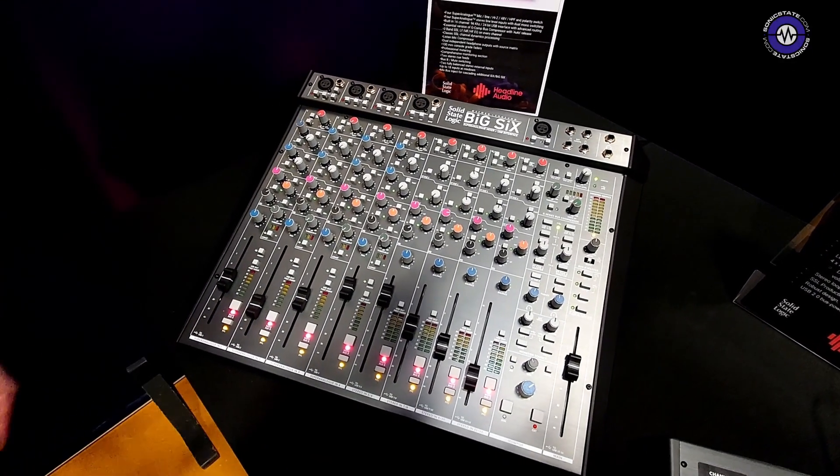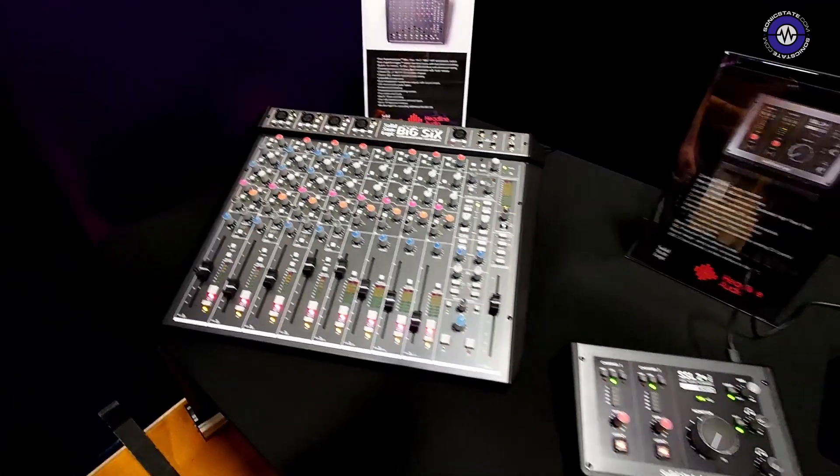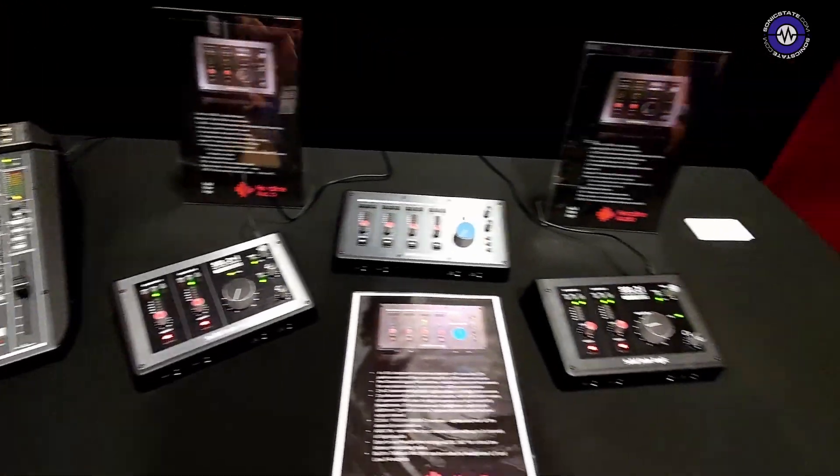The Big Six is the ultimate home interface. Thank you very much for showing us, Jason — really appreciate it. No problem, great to see you.